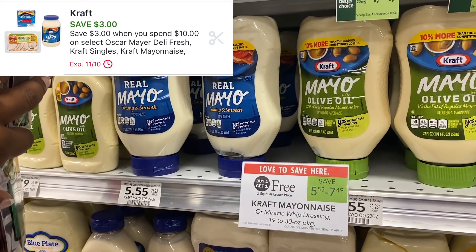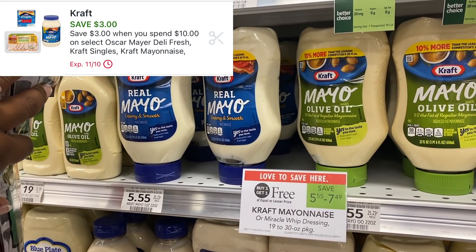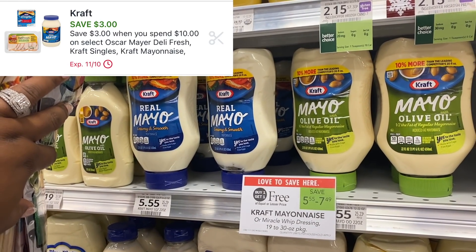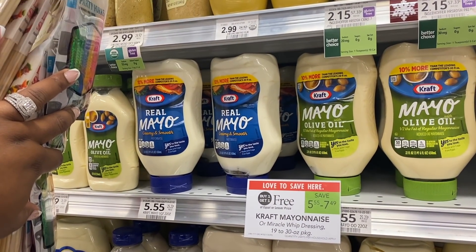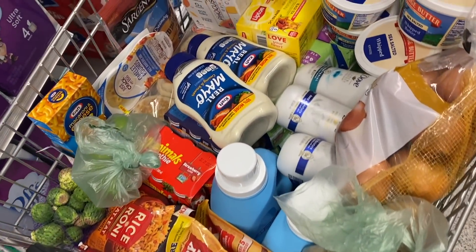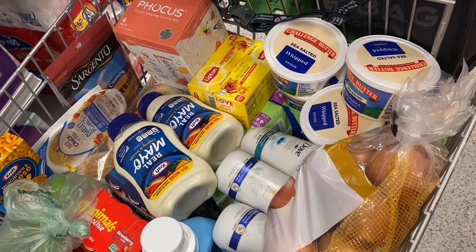I had a $3 off of 10 Kraft digital coupon and I wanted to see if it would work on two of these Kraft mayos. Since the regular price is $5 and some change each, it did not work, so I ended up aborting these right at the register. I left them there since that digital did not come off, and since it expires today, you can just disregard that deal.